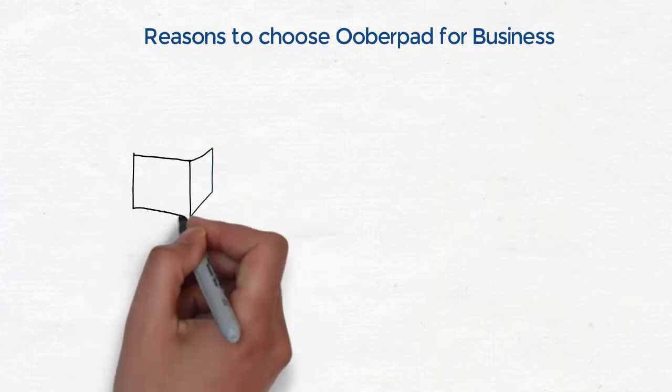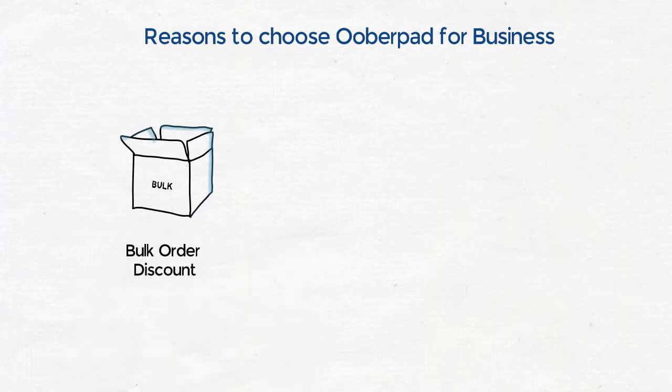Why choose UberPath for Business? If you are looking to buy in bulk, why not get a discount you deserve? Save more and get more value on bulk purchases via UberPath for Business.